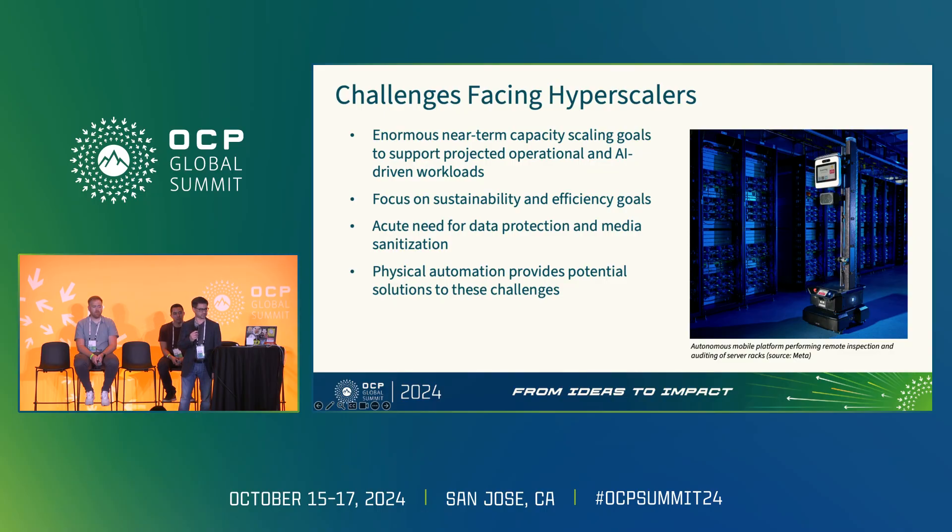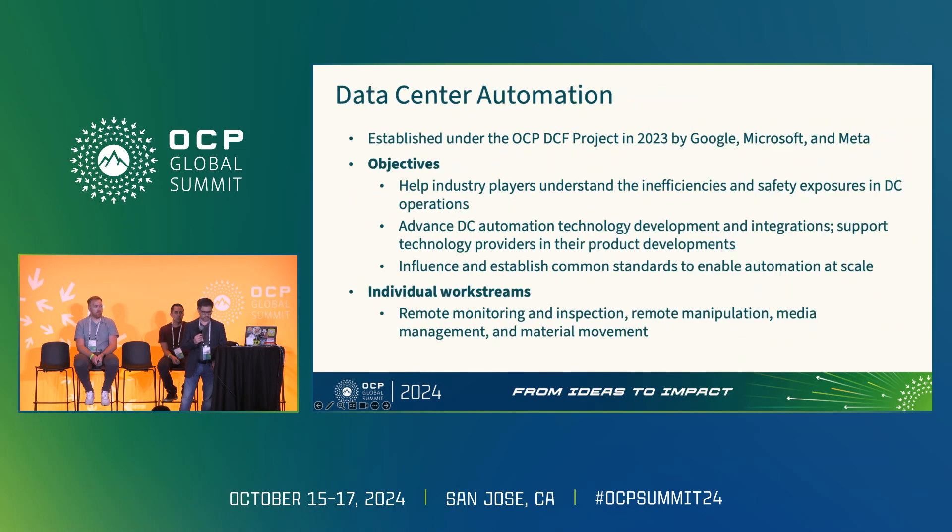There's also a lot of attention being paid to media management and media sanitization of data bearing devices so that we can keep our customers' data private. Victor will speak more to that in a couple minutes. A lot of this work is happening under the auspices of the data center automation subproject, which is part of the data center facilities OCP project, founded last year by Microsoft, Google, and Meta to kickstart collaboration around common pain points.